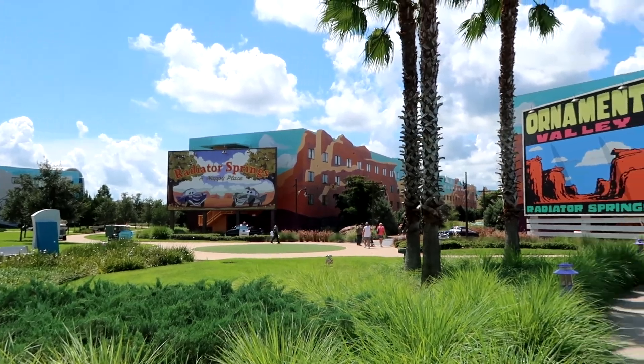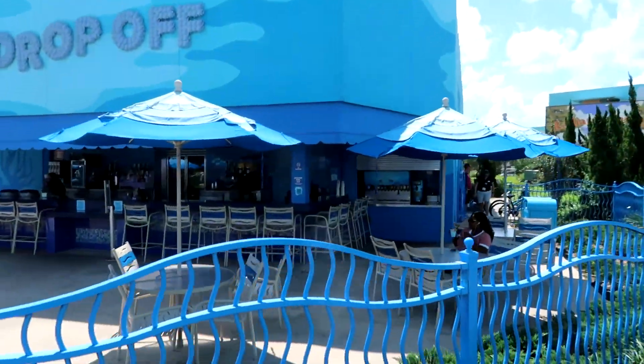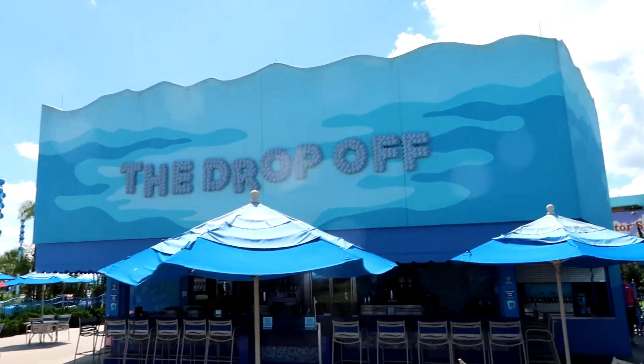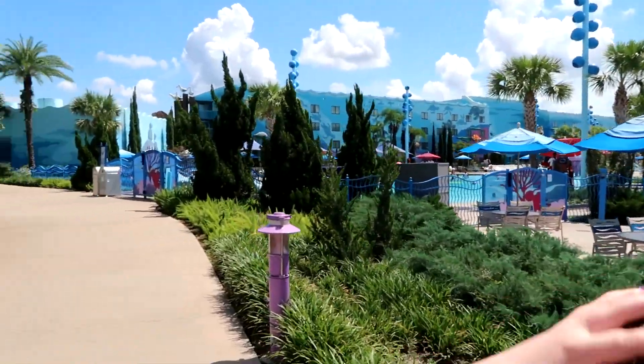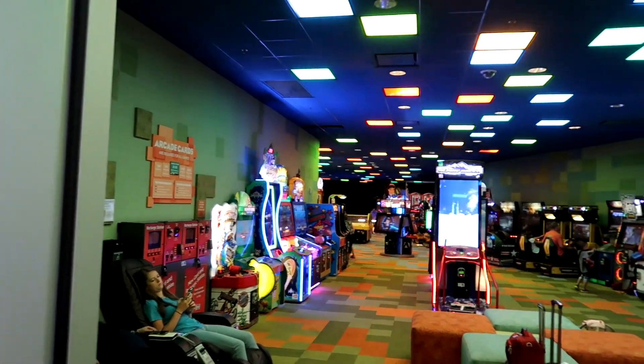At the Cars area there are two giant billboards — it's so awesome, so well themed. Here's the poolside bar here at Art of Animation, called The Drop Off — again, well themed. Well played, Disney. I just wanted to give you guys a little peek at the arcade they have here.